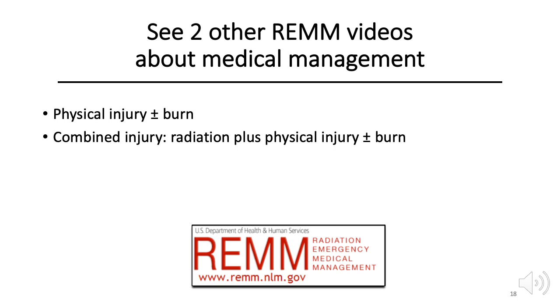This concludes the radiation-only video. Two other videos are part of this series: one is evaluation and treatment of patients with physical injury and/or burns alone, and the other is combined injury — evaluation and treatment of patients with radiation and physical injury and/or burns.